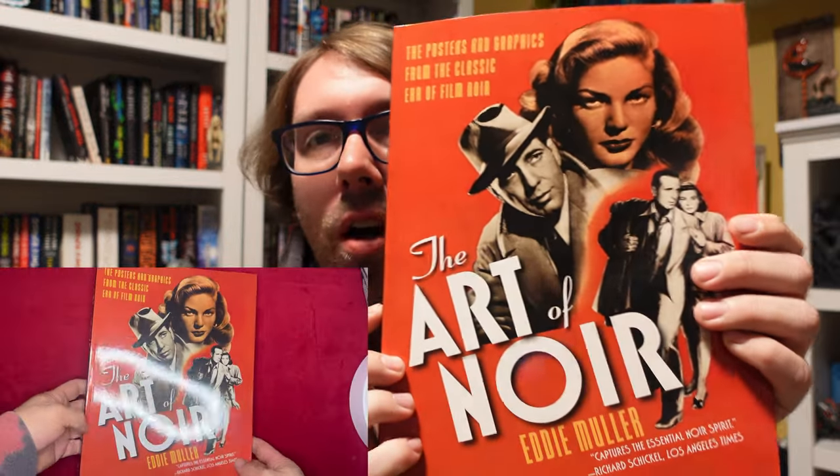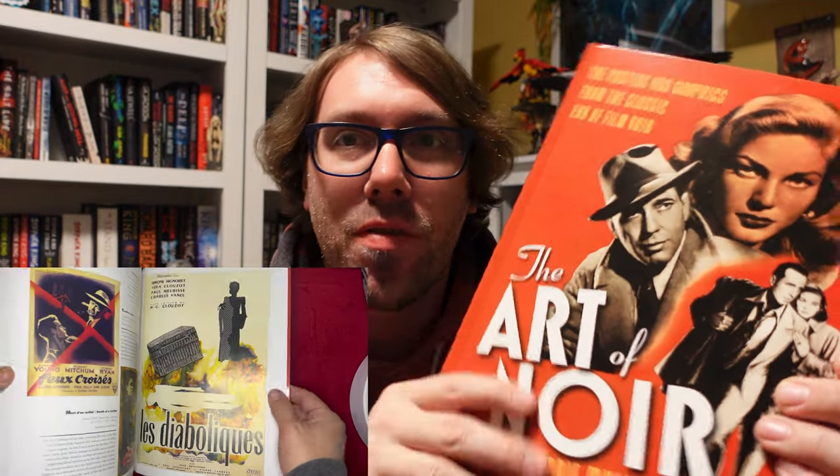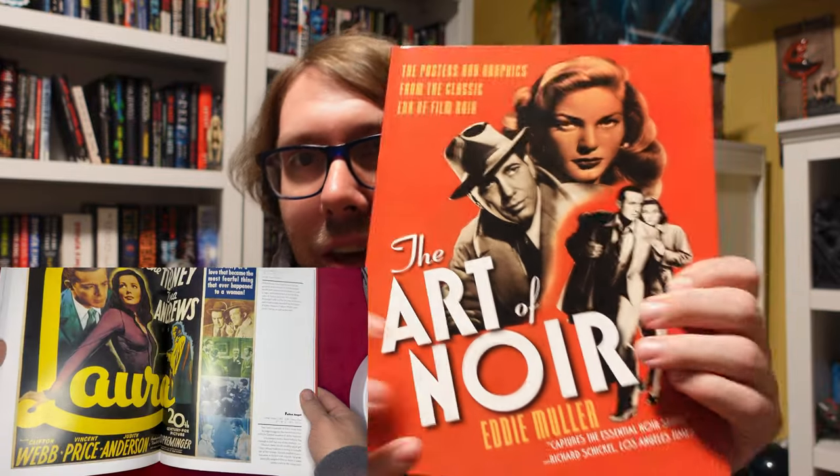And the last book still stays on posters. There's The Art of Noir, which is all about posters of film noir movies — showing from all across the world, all different countries' versions of the posters, their sizes, artists, all that stuff in here. Such a cool book.